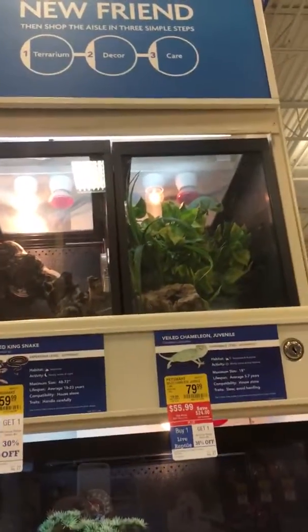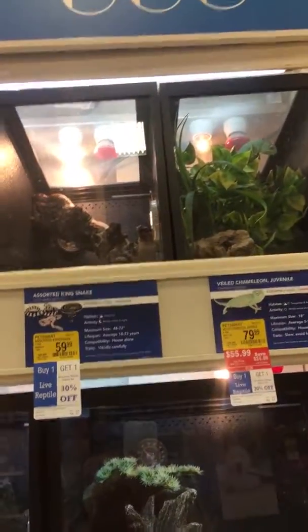I think there's supposed to be a snake in there, but you can't see it very well. There's supposed to be corn snakes. And then Mom, look — you can see the chameleon. I know, that's good. So that is the reptiles at PetSmart.